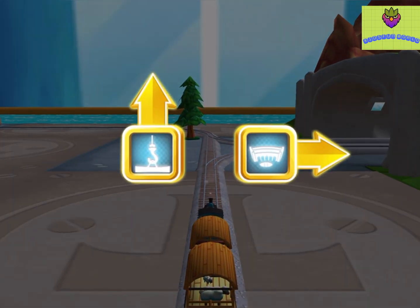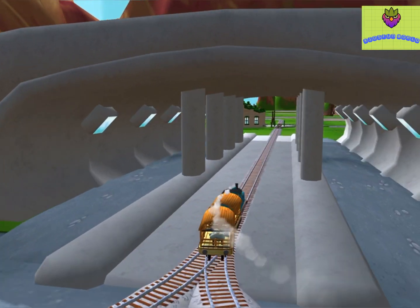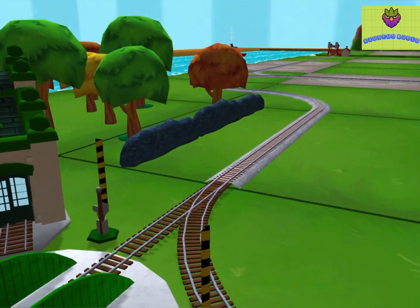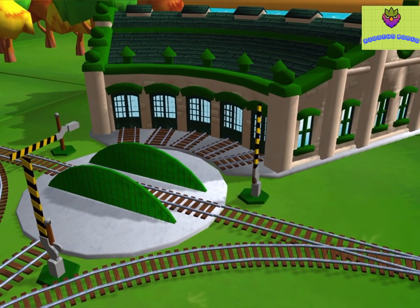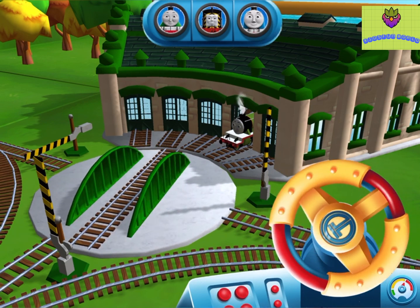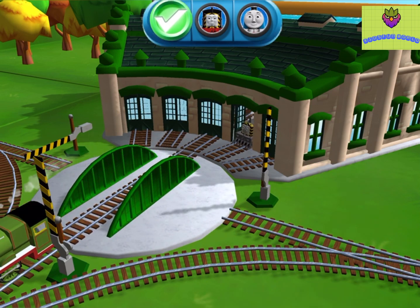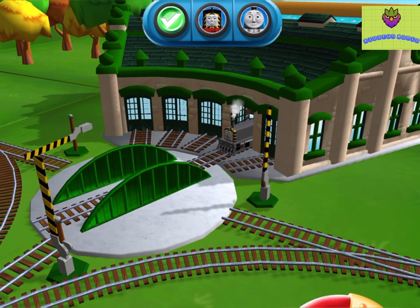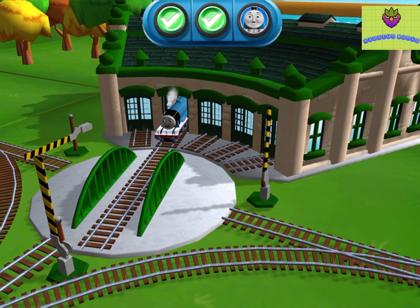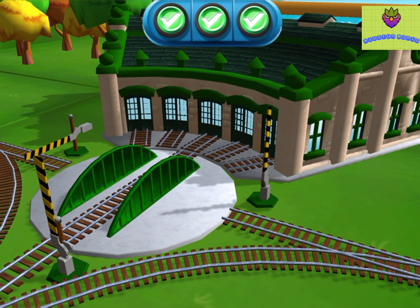Choose a direction. Rightly! Next stop, Tidmouth Sheds. We need to send the other engines on their way. Use the wheel to spin the turntable. Well done! That was great!